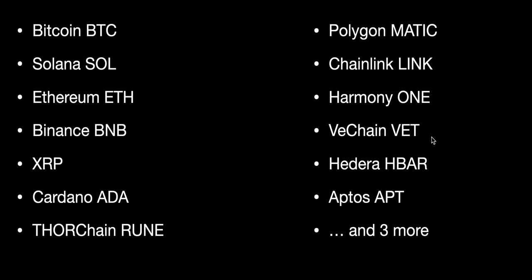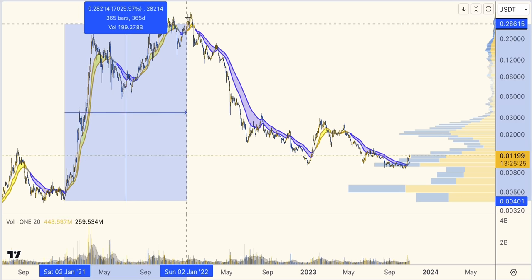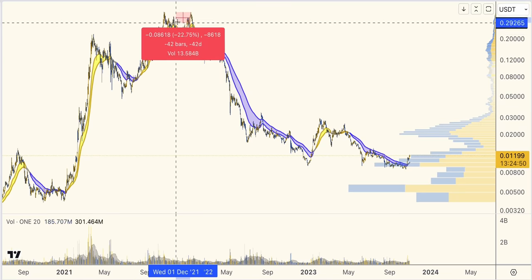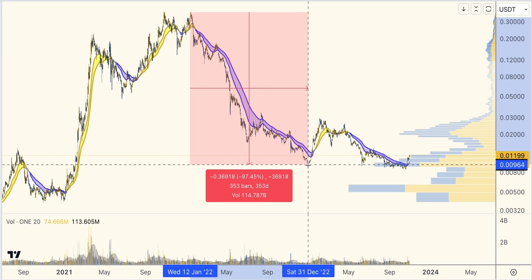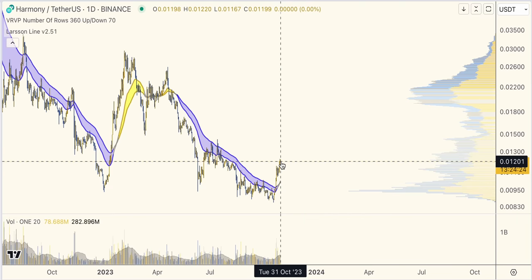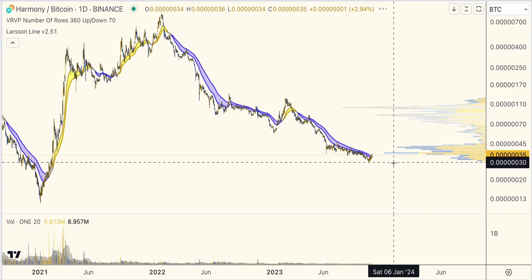I asked in our Discord for coins people wanted me to look at. One was Harmony ONE — a coin that probably got a lot of fans during the previous cycle. During 2021, this one ran up almost 10,000%, that's 100x. Then Larsen Line flipped, and this one moved down minus 97%. Remember to wear your hodl sucks socks, because going 100x up and then giving almost all that money back to the market by holding through a minus 97.5% downtrend just doesn't make any sense. Now this one has moved up a little, but the trend hasn't turned up even on the USD chart yet, and the BTC chart still looks pretty bad with the trend down.